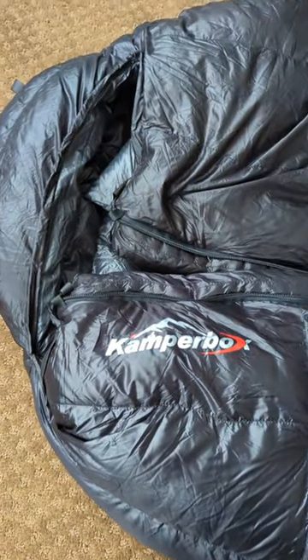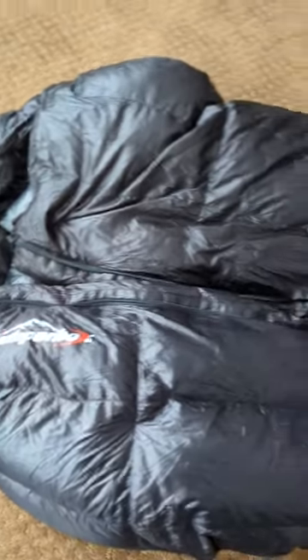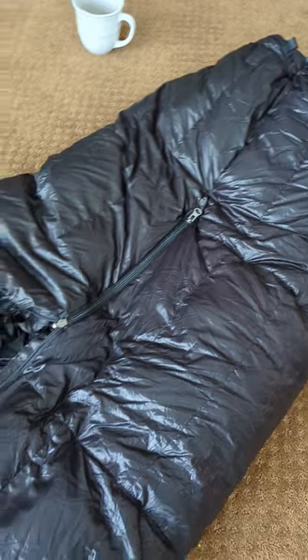Here's my review of a camper box down sleeping bag that I got on Temu. It's listed at about $161, but when you go through and get their discounts it was closer to maybe $120.